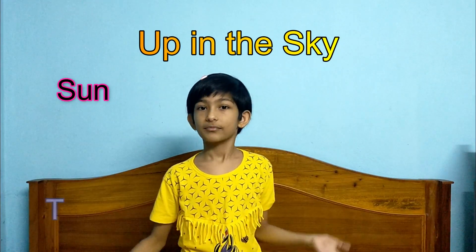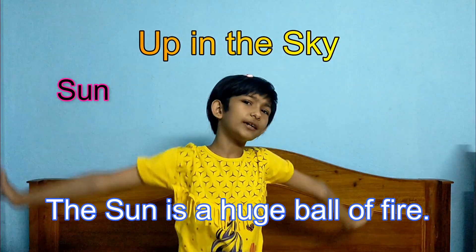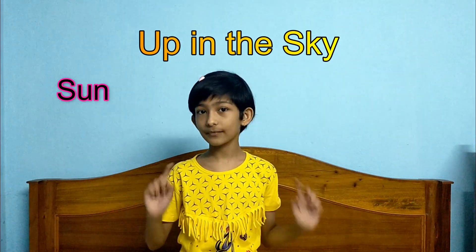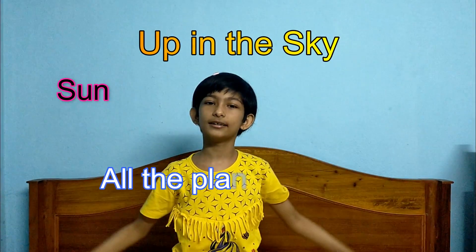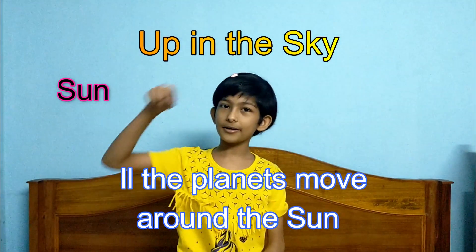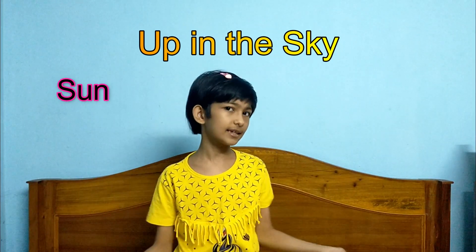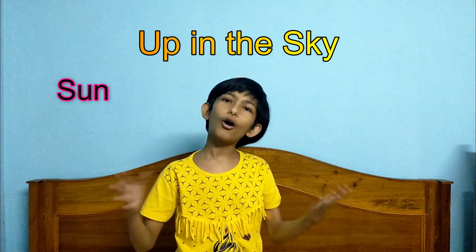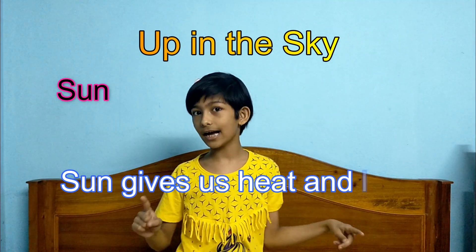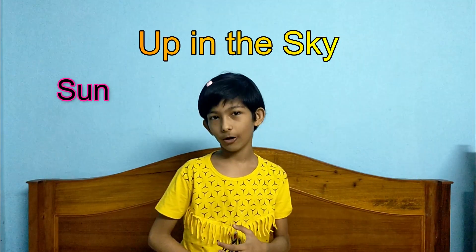What is the Sun? Sun is a huge ball of fire. Sun is a big, big star. Sun helps us in many ways. It gives us heat and light. Plants make food using sunlight. Sun is also a heavenly body.